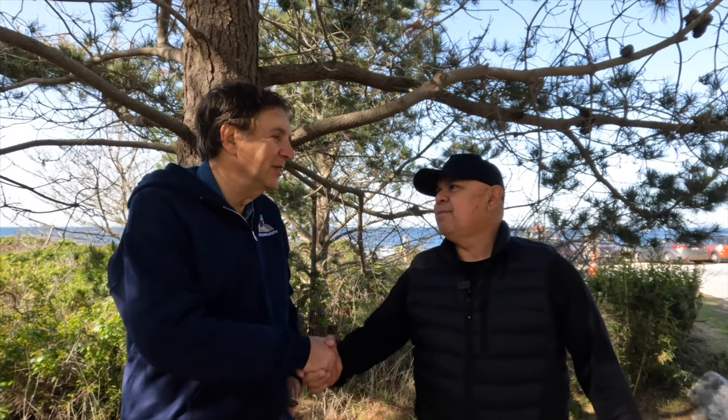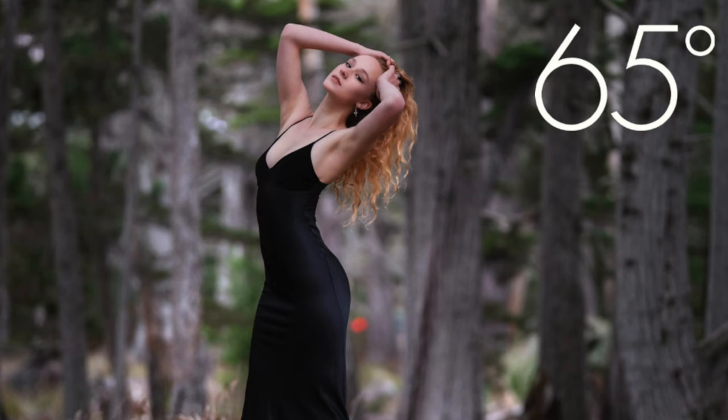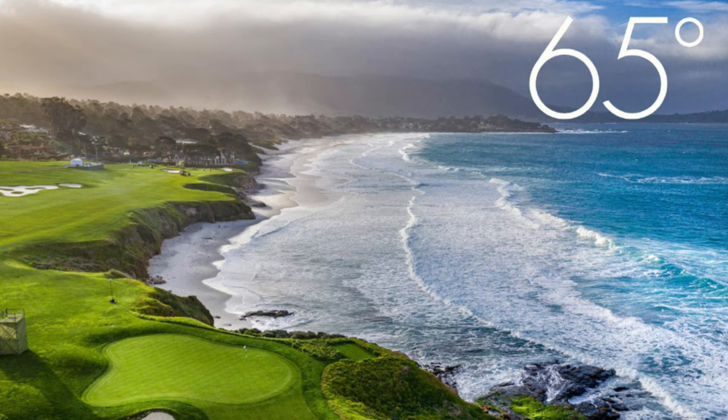Manny, thank you so much for showing us around Carmel and Point Lobos. You are quite a find. Tell everybody how to see your work. You can find my work on Instagram at Carmel's Photographer, and on my website at MannyEspinoza.com. And if you're in the Carmel area, pick up 65 Degrees magazine — I do all the layout, design, and most of the photography for it.